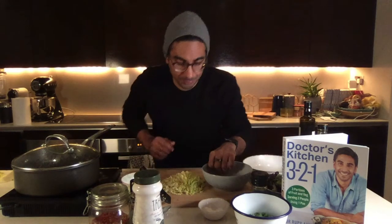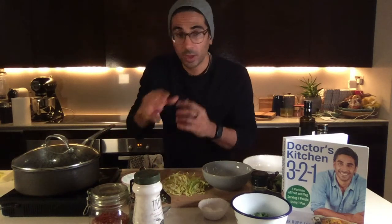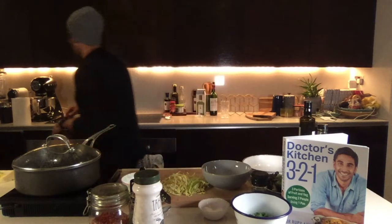I'm moving the parsnips around so they all get a little caramelization. Someone with a veg box asks if they can substitute cabbage for Brussels sprouts and turnip for parsnips — yes, absolutely. Use the cabbage just like I'm doing now, and for the turnips chop them into small cubes like the parsnips, get that color on them with olive oil and move them around the pan.